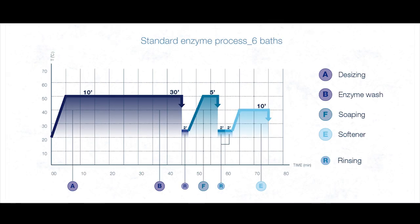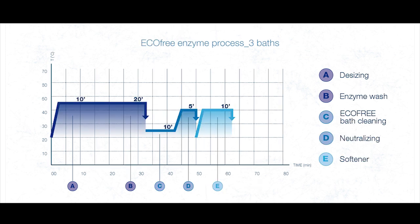To match the performance of EcoFree using a traditional enzymatic process, the number of baths needs to be raised from 6 to 9. But this means a total consumption of 48 liters of water — three times more than EcoFree, which uses just 16.